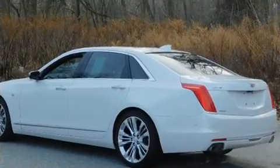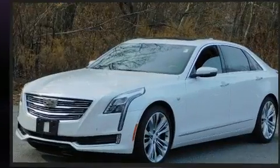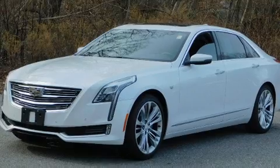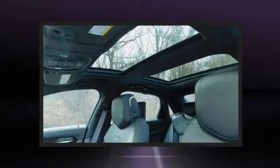Top features include power front seats, power trunk closing assist, adjustable headrests in all seating positions, a built-in garage door transmitter, heated and ventilated seats, front and rear air conditioning, rain sensing wipers, and much more.